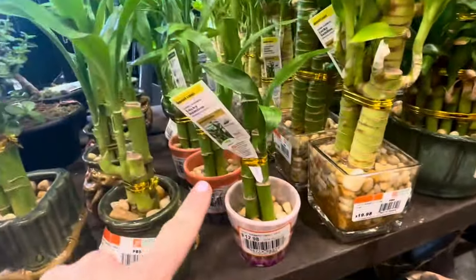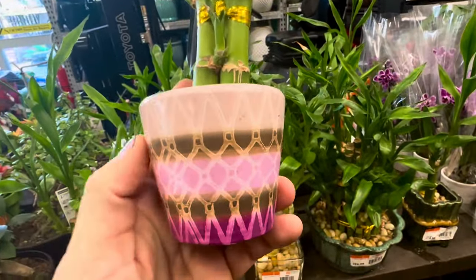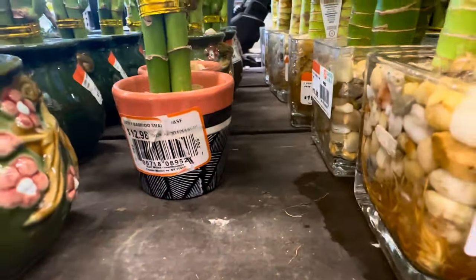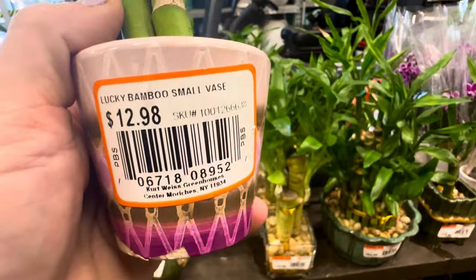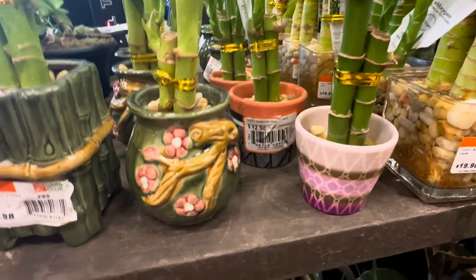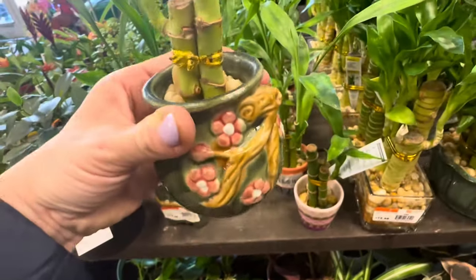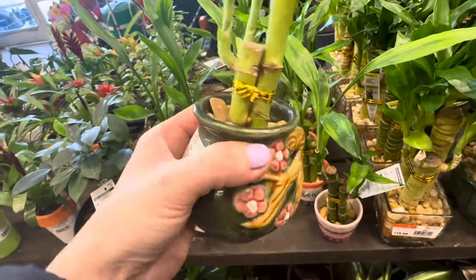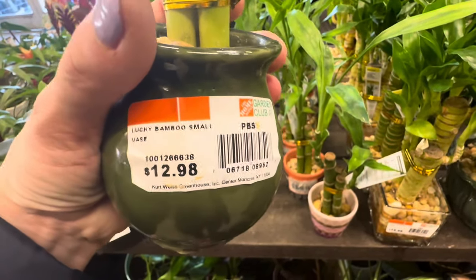You can get these smaller size bamboo as well — you get three stalks in one. They come in colorful ceramic containers: you can choose between this pink magenta or this terracotta and black colored container. Lucky Bamboo Small Vase — $12.98. I am loving the next container — not only is it ceramic, look how beautiful it is with the cherry blossoms on it. You get three Lucky Bamboo in here with the pebble accent as well. Lucky Bamboo Small Vase as well — $12.98.